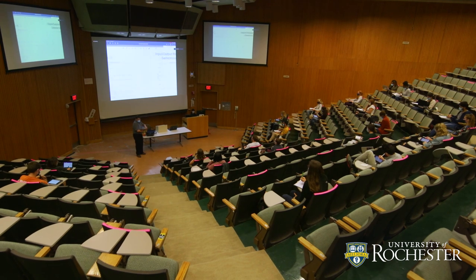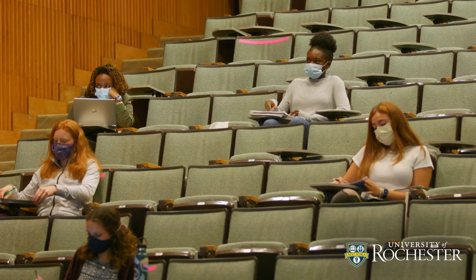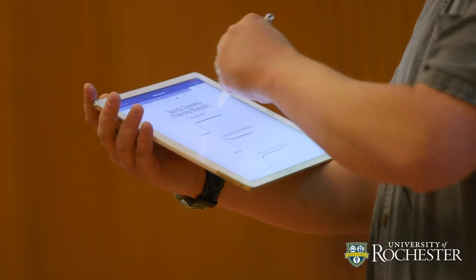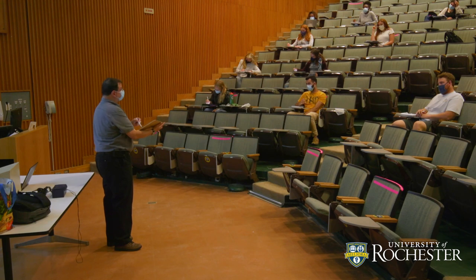I came to the university in 1993 doing a postdoc, and as my postdoc was wrapping up, the Department of Biomedical Engineering here was really getting off the ground. I've taught every single student that's ever graduated with a biomedical engineering degree from this school, and that's been my honor and privilege.